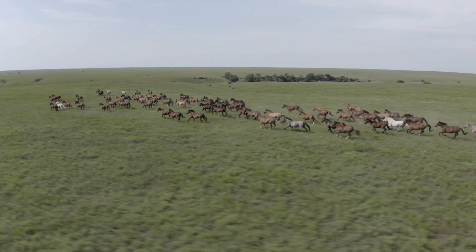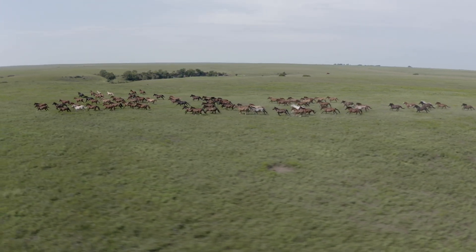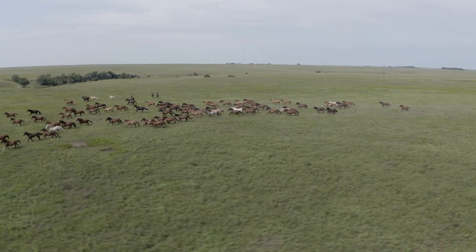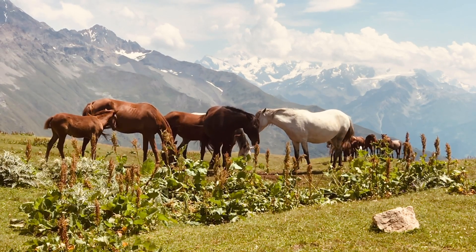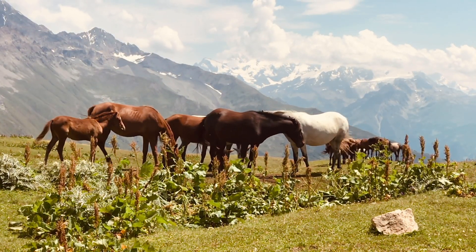Now put the removed horse back and remove a different horse. Again, you have a set of horses that are all the same color. Since the two sets of horses have one horse in common, all N plus one horses must be the same color. This seemingly logical argument leads to the absurd conclusion that all horses are the same color, which is clearly false.